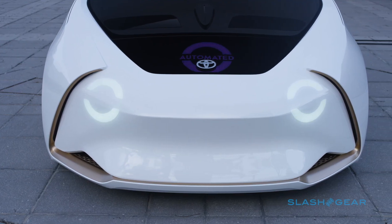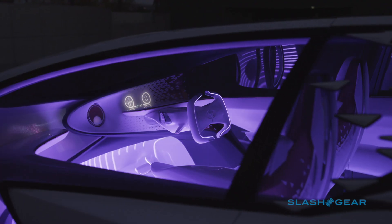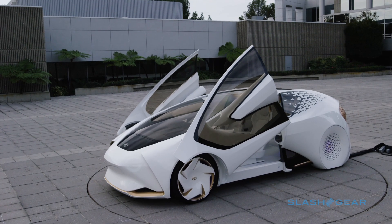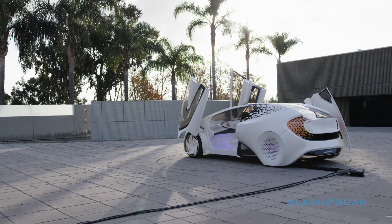The Concept-i design itself is certainly striking. Part shuttlecraft, part flotation tank, and part handheld vacuum, depending on the angle at which you're looking, it's definitely going to get you noticed on the road. Throw in a trio of gull-wing doors — one on one side, two on the other — and you've got a seriously eye-catching ride in the parking lot.